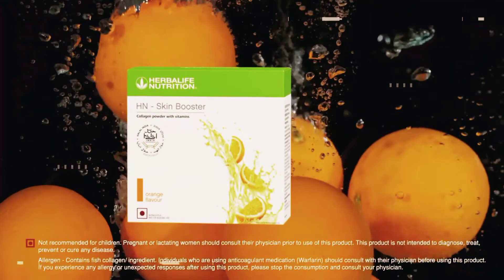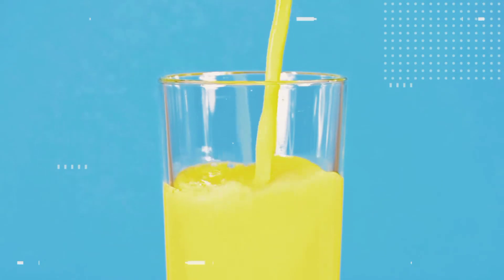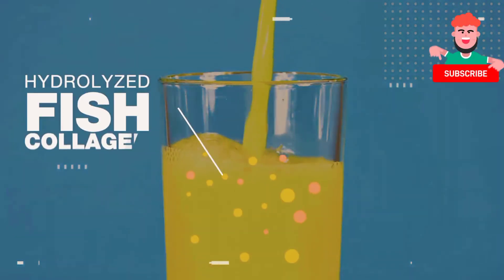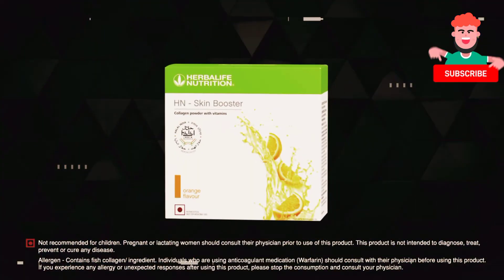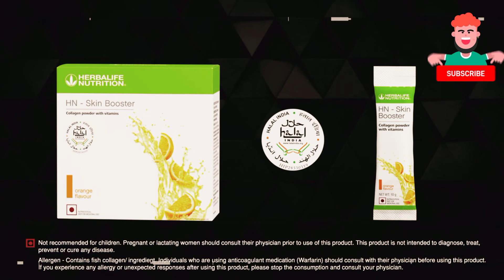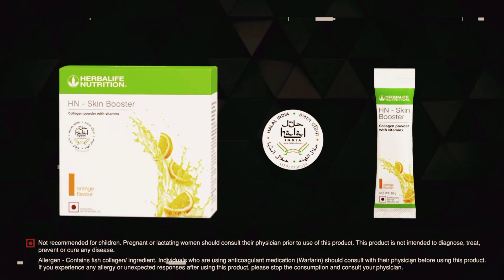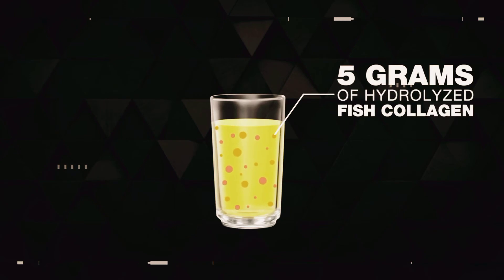Want to know an easy way to maintain your skin health? Introducing Herbalife Nutrition's H&N Skin Booster — a refreshing orange flavored collagen drink mix carefully formulated with hydrolyzed fish collagen and essential vitamins. This unique product is halal certified and is available in a convenient format of single-serving sachets. Each serving provides 5 grams of hydrolyzed fish collagen.